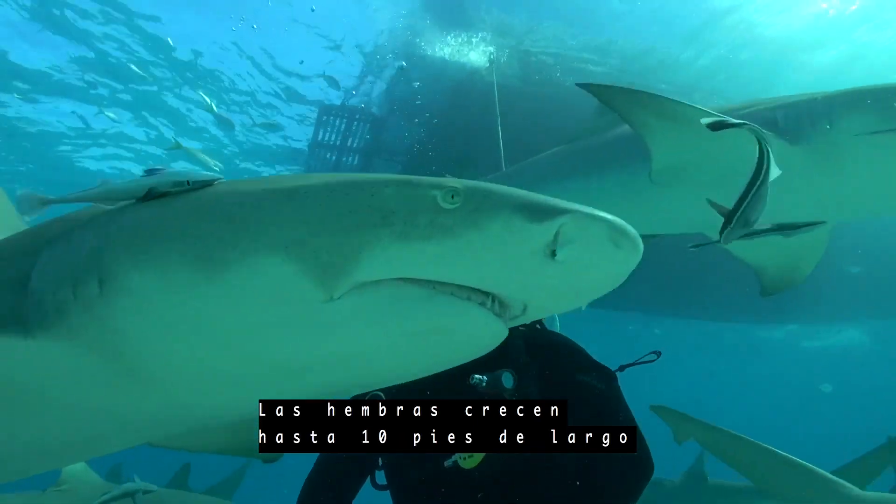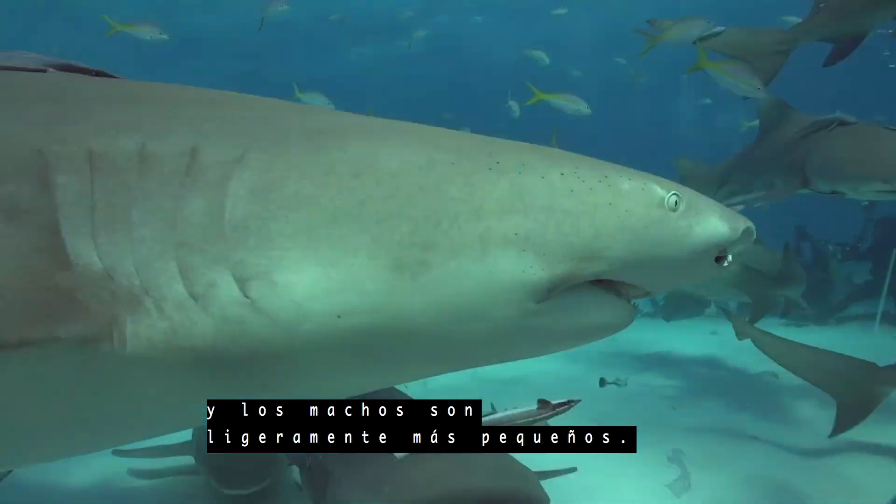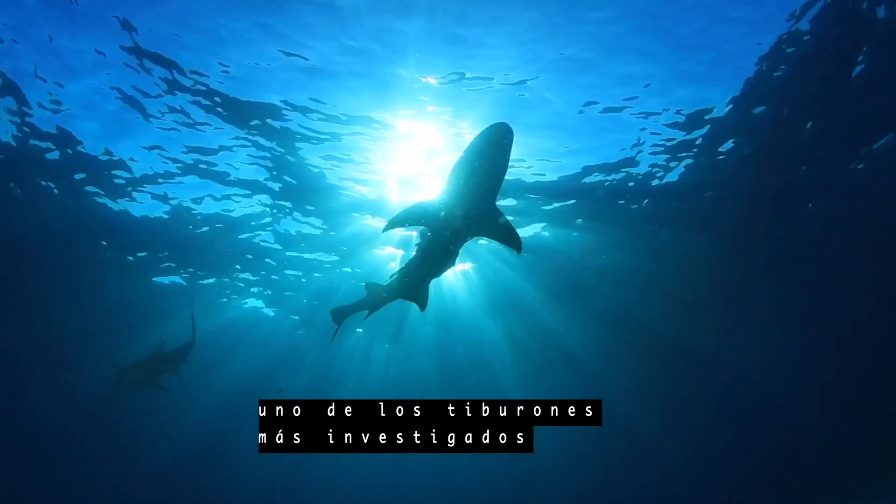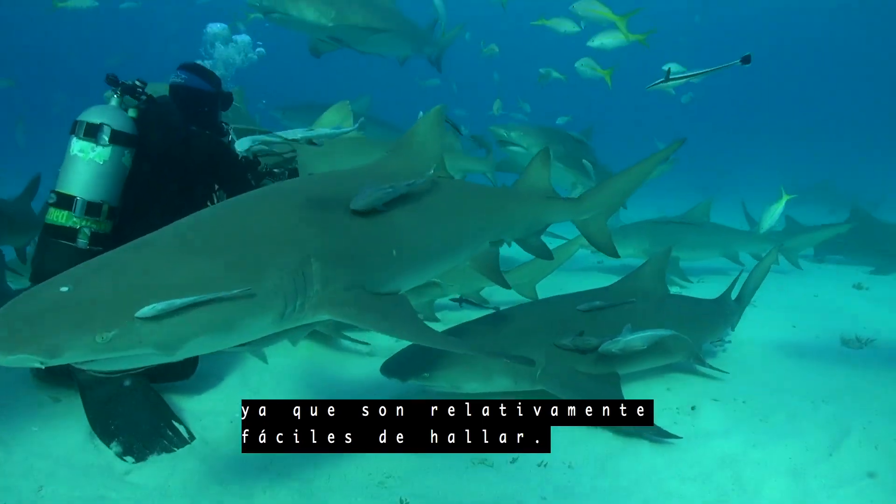Females grow up to about 10 feet long, with males being slightly smaller. The Lemon Shark is considered one of the most heavily researched sharks because they are relatively easy to find.